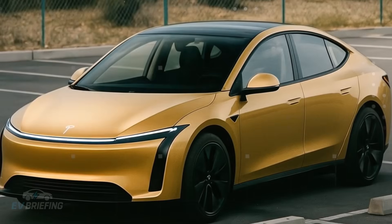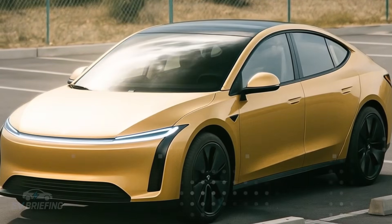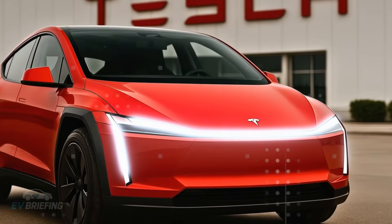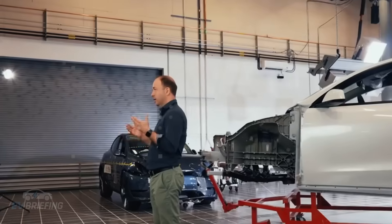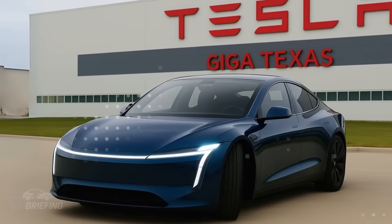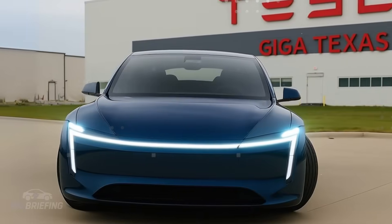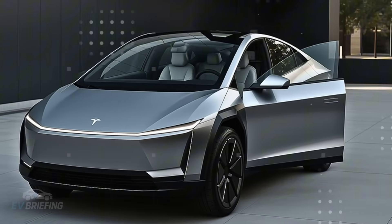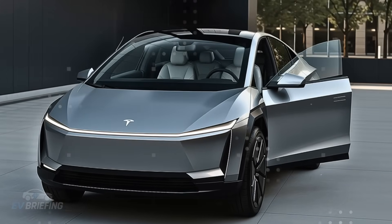Imagine seeing a car being assembled from scratch before your eyes in less than five seconds. Sounds like science fiction, right? But that's exactly what's happening inside Giga Texas in 2026. While you blink, the new Tesla Model 2 has already rolled off the assembly line faster than it takes to make coffee.